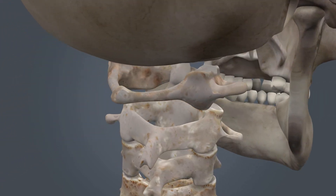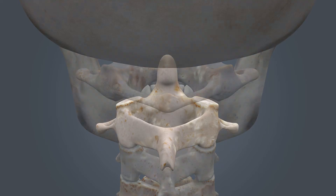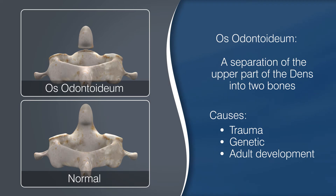The C1–C2 configuration is responsible for up to 50% of your total ability to rotate your head. In the os odontoideum variant, the dens is what's separated. Os odontoideum can be caused by trauma, present from birth, or even naturally developed over time.